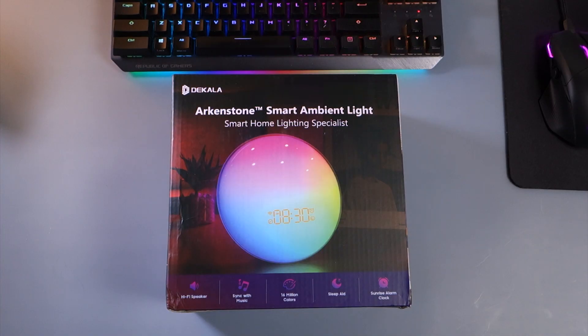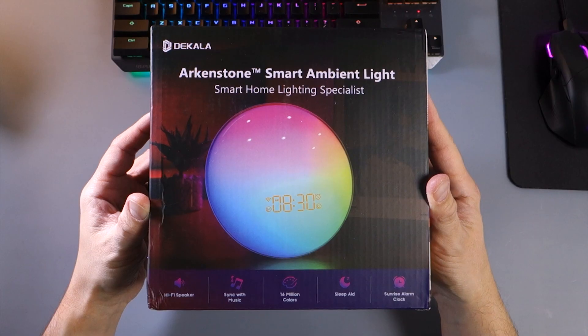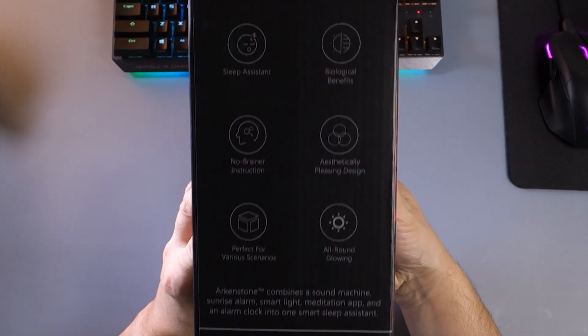In this video I take a deep dive look at the Takala Arkenstone and Sunstone ambient lights. These feature-rich devices are more than just a sleep aid and alarm clock.